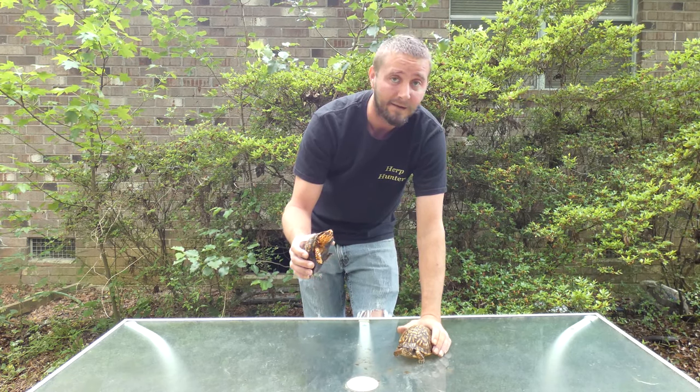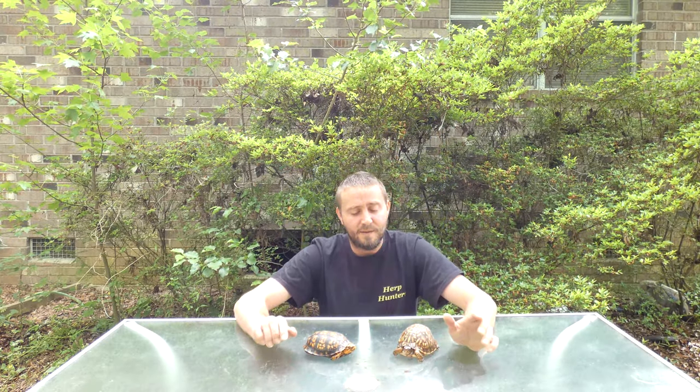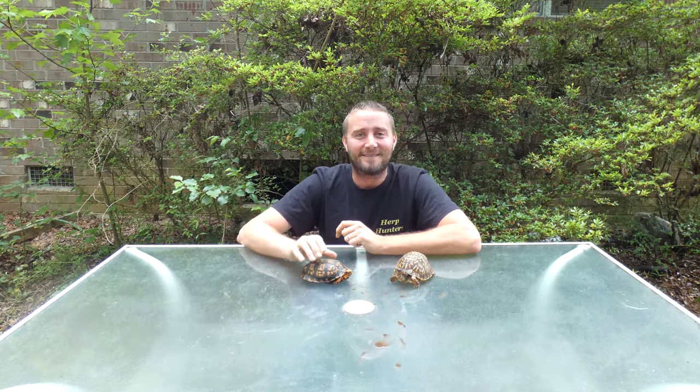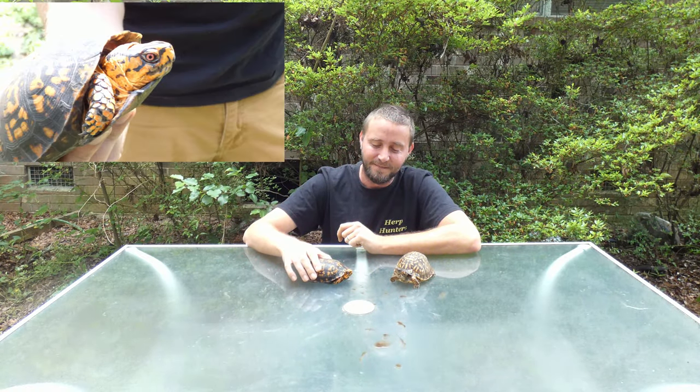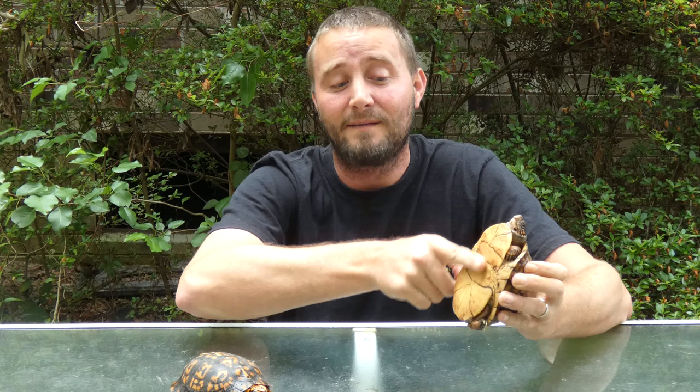Eastern males can be bright orange, bright yellow, bright red, white, blue — all kinds of cool colors mixed in. Some can be just regular brown or black. Now, back to sexing these guys: males generally are flatter with bigger heads, have more of a flare in the shell at the back end. Males generally have red eyes.